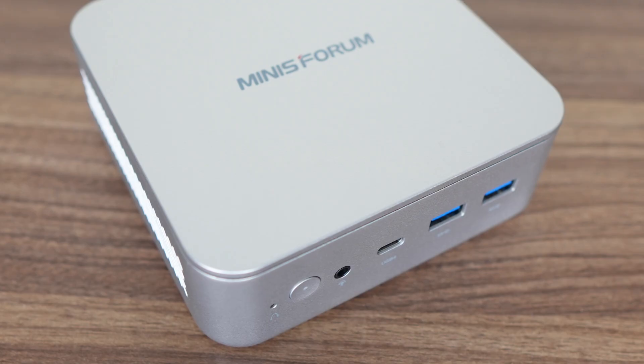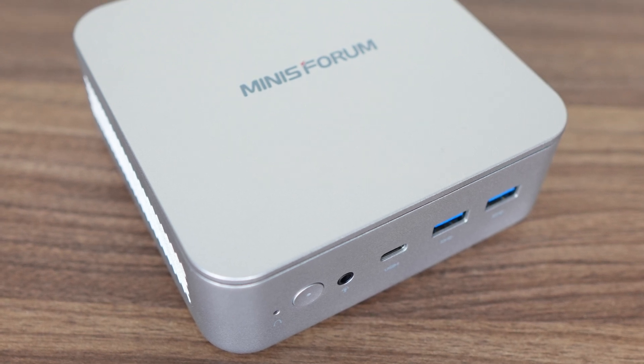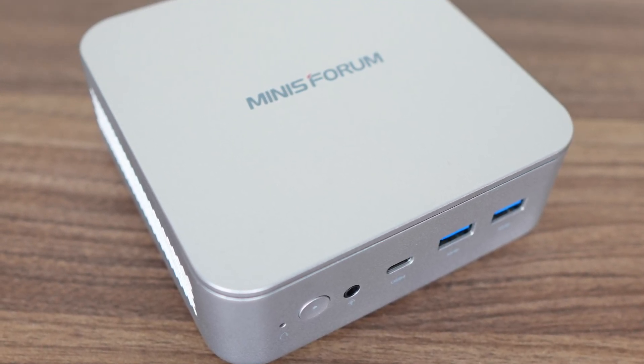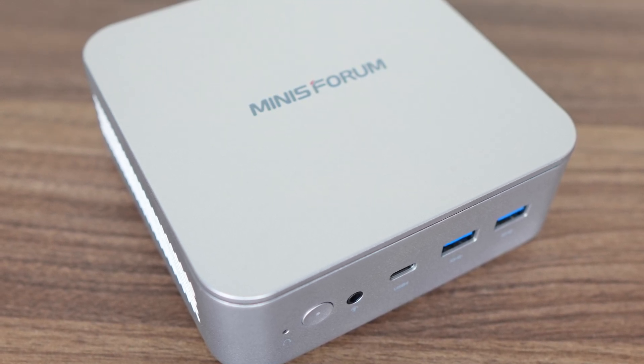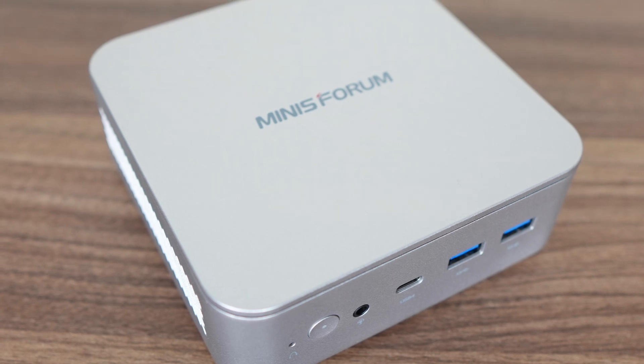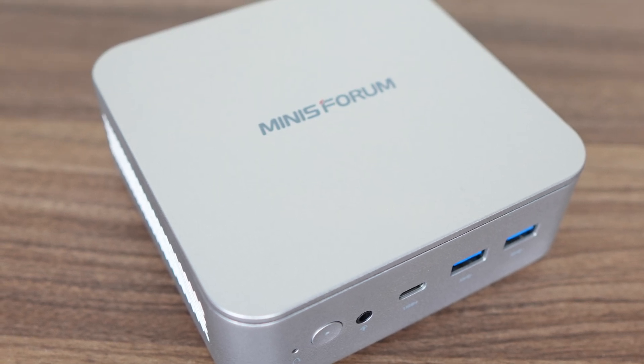Mini's Forum comes out with its first AMD Strix Point Mini PC, the Elite Mini AI370. It'll be interesting to see how it compares with the first Strix Point Mini we've already looked at. Price, features, and performance will make or break each release, and plenty more are on the way. So what's the AI370 offering?